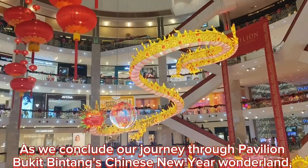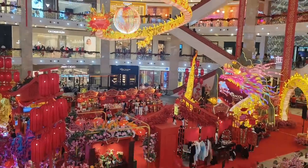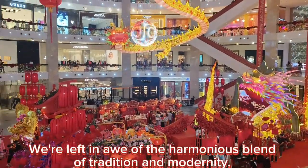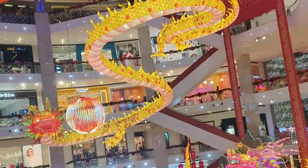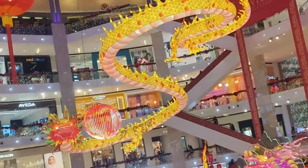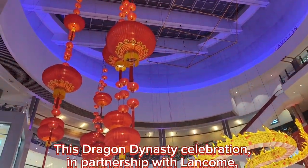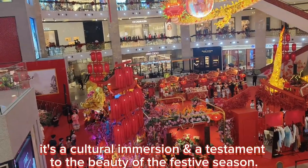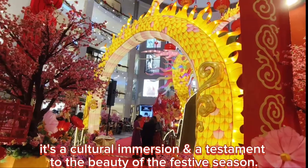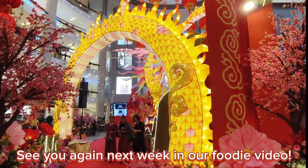As we conclude our journey through Pavilion Bukit Bintang's Chinese New Year Wonderland, we are left in awe of the harmonious blend of tradition and modernity. This Dragon Dynasty celebration, in partnership with Lancôme, is not just a visual delight — it's a cultural immersion and a testament to the beauty of the festive season. See you again next week in our foodie video.